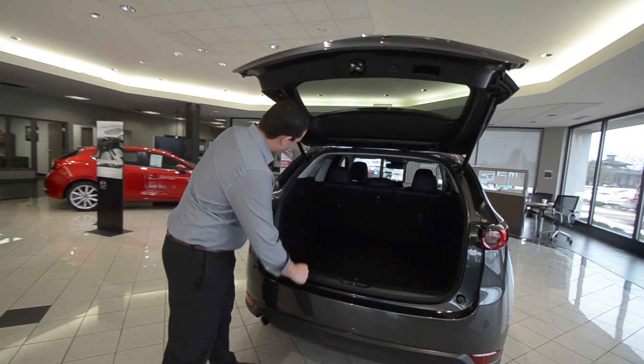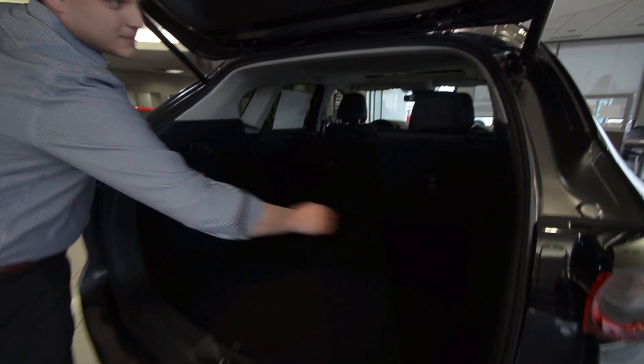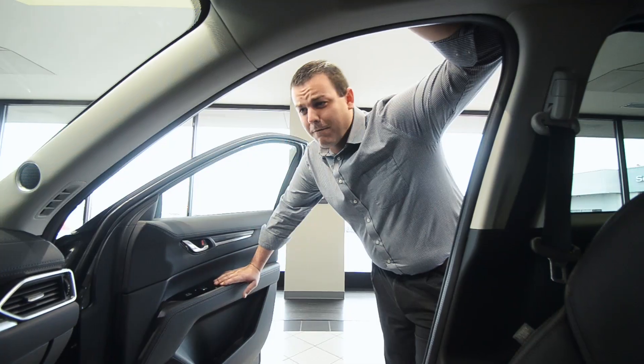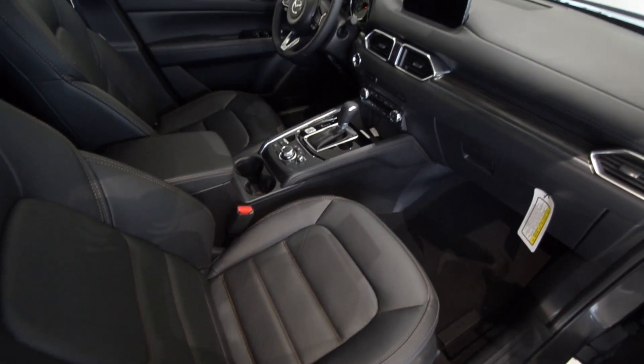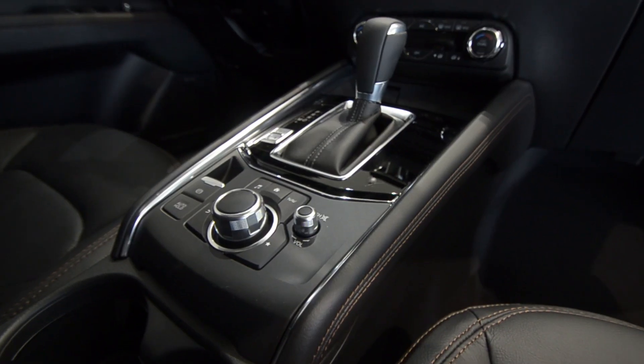We also have quick release hatches for your rear seating, which makes it very easy to fit any large storage items. For the beautifully redesigned interior, they made the cabin a lot more spacious, soundproofed it, and it just has a really premium feel.